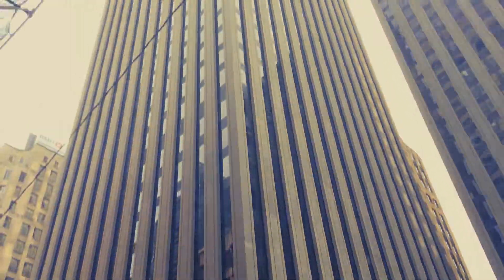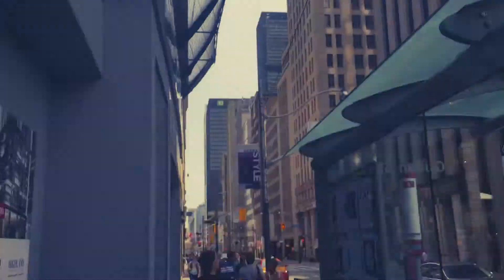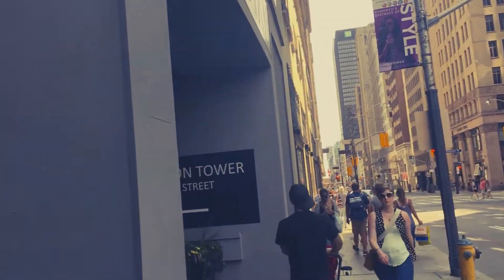This is the really busy Bay Street. Look how massive the buildings are, and this is like nothing — this is like a little tiny piece of Toronto. Toronto is a huge city.